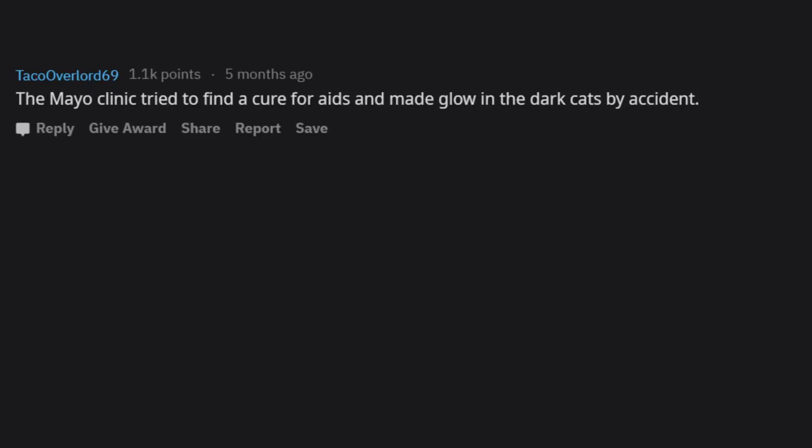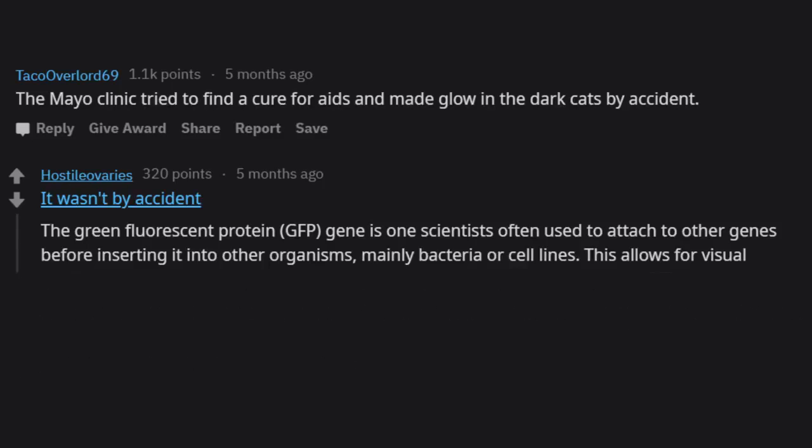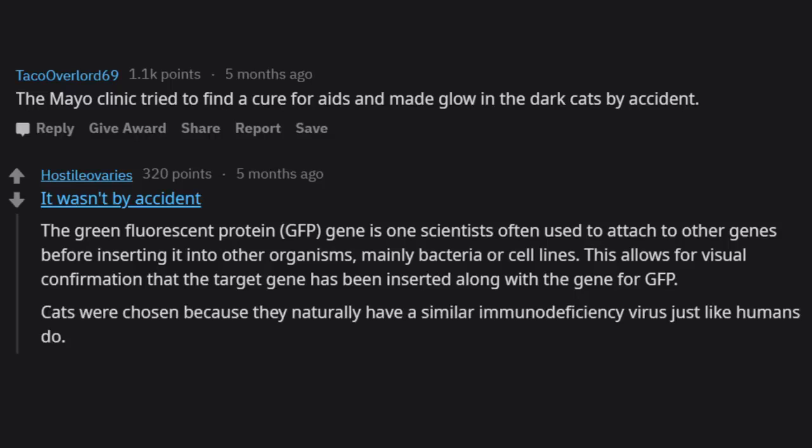The Mayo Clinic tried to find a cure for AIDS and made glow-in-the-dark cats — though not entirely by accident. The green fluorescent protein gene is one scientists often attach to other genes before inserting it into organisms, allowing visual confirmation that the target gene has been inserted along with the GFP gene. Cats were chosen because they naturally have a similar immunodeficiency virus to humans.